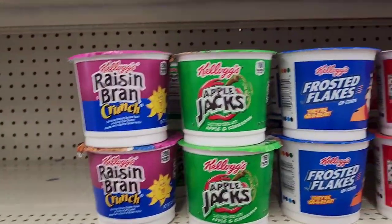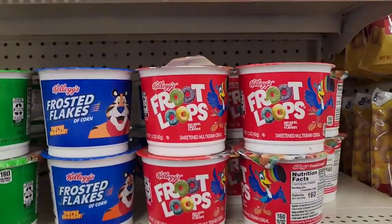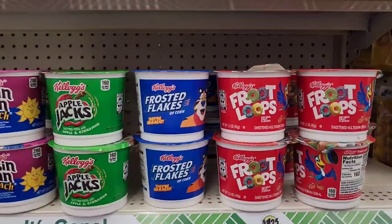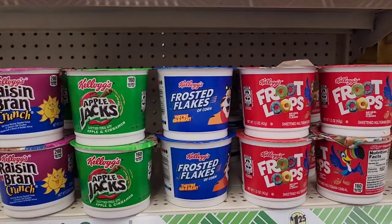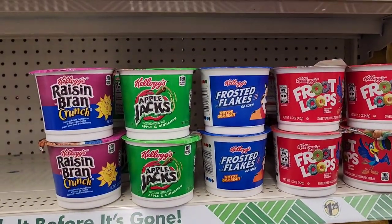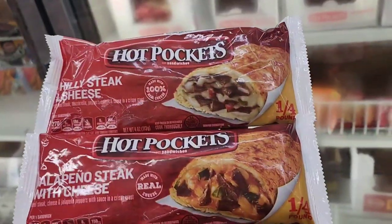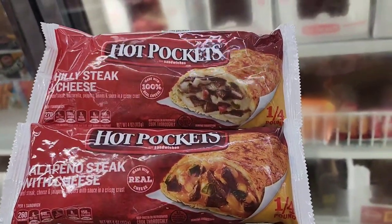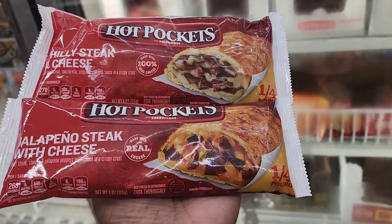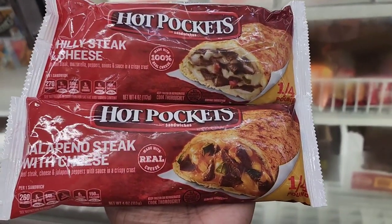We have Raisin Bran by Kellogg's, Kellogg's Apple Jacks, Kellogg's Frosted Flakes, and Kellogg's Fruit Loops - amazing for a quick breakfast, just grab your milk and you're done. And remember hot pockets? Philly cheesesteak and jalapeño steak with cheese hot pockets are now at Dollar Tree - great bang for your buck!